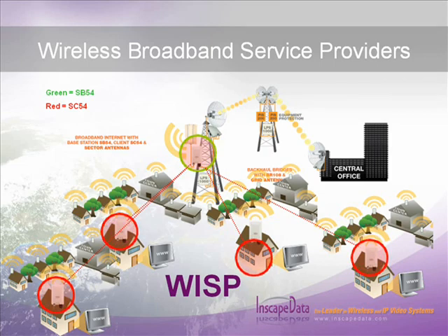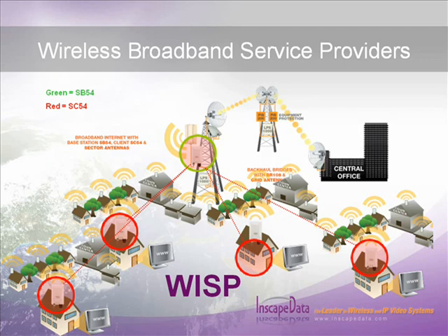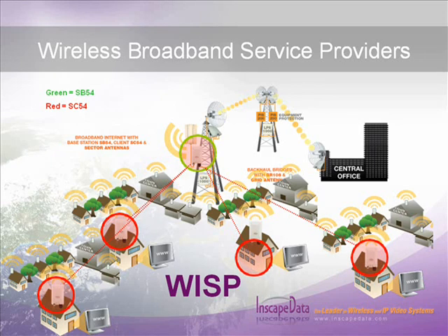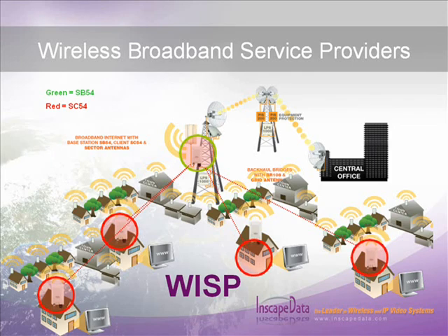InScape Data's total outdoor wireless system leads the way as a turnkey solution for high-speed wireless internet access networks. The SB54 access point bridge and SC54 client bridge operate on 2.4 or 5 GHz license-exempt frequencies. Since broadband wireless internet signal blankets a service area, adding new subscribers is easy — simply install and align a SC54 client bridge on the customer premises to offer broadband internet access.